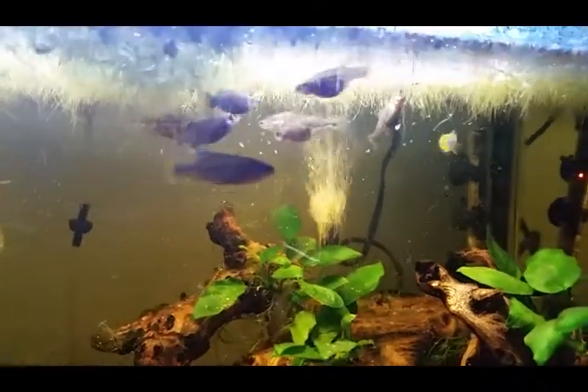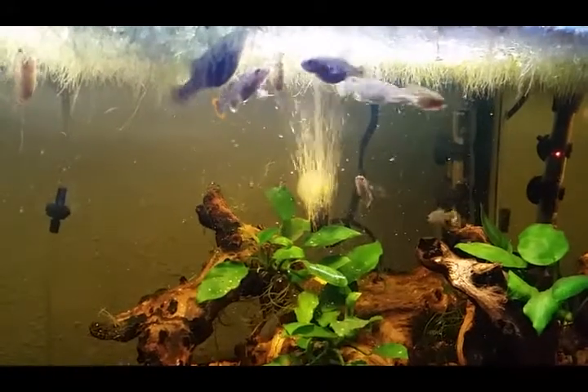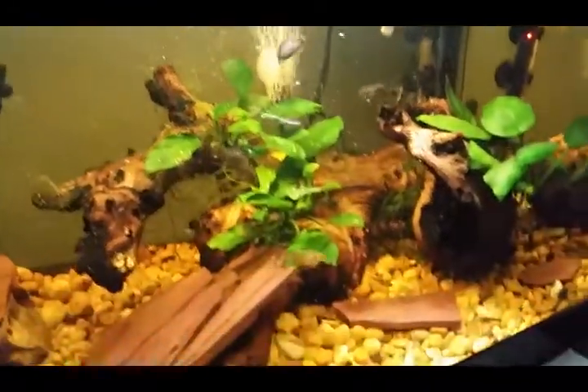Alright, so for today's video, just talking about a lot of the fry that we have here in the fish room. Pretty exciting times.